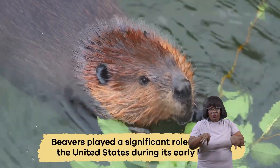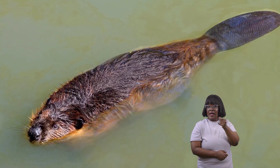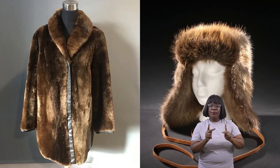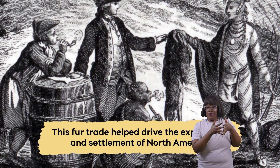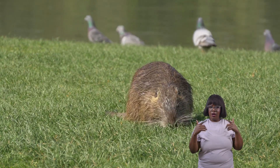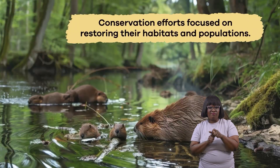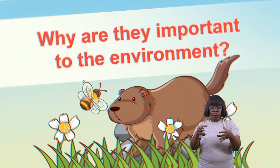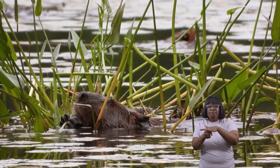Beavers played a significant role in shaping the United States during its early history. In the 1700s and 1800s, they were hunted extensively for their thick, waterproof fur, which people used to make hats and coats. This fur trade helped drive the exploration and settlement of North America. However, over-hunting nearly caused the poor animal to disappear from many areas. Fortunately, laws were enacted to protect beavers and conservation efforts focused on restoring their habitats and populations.